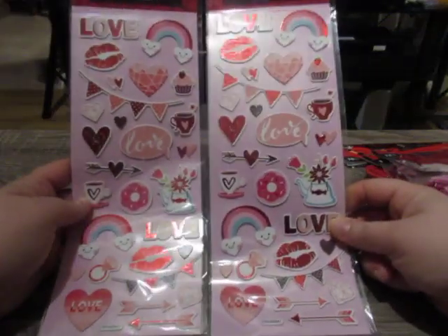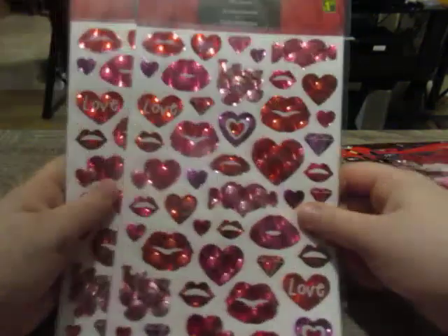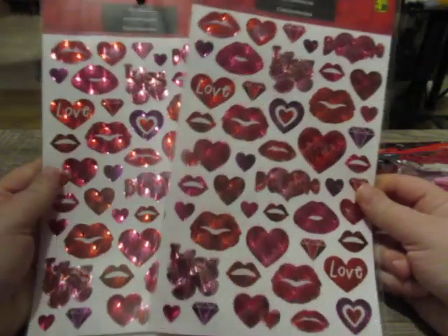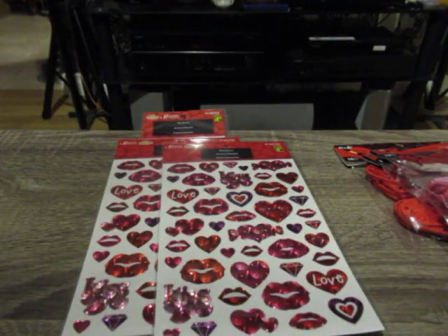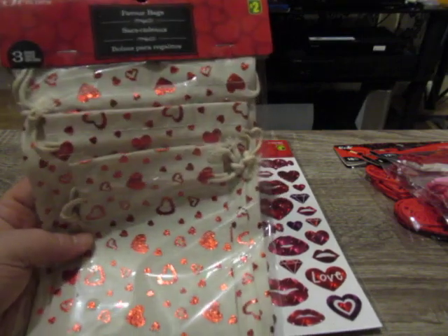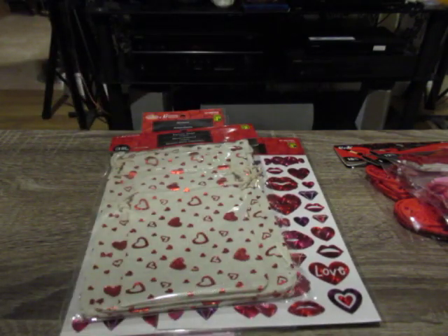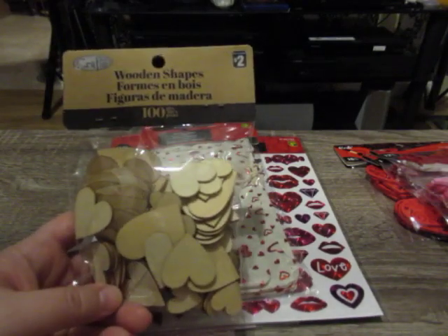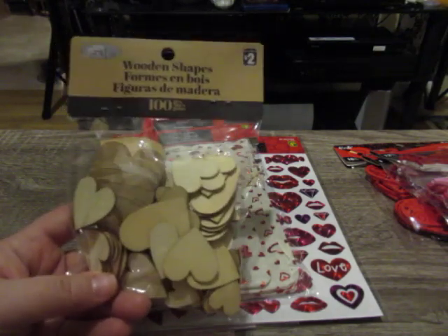I purchased two packs of these stickers for $1.25 - I didn't get them last time. One I'll be sharing with a friend; they're both the same. These stickers are foiled with lips and hearts all over them. I also purchased a bag of Valentine's Day bags for $2.00, which comes with three different sizes. In the crafting section, I picked up a pack of wooden heart shapes for $2.00 - you get a hundred pieces in different sizes, which is a great deal.